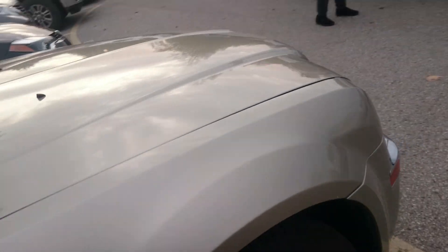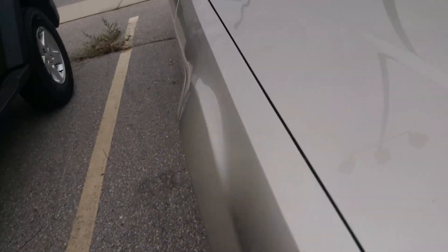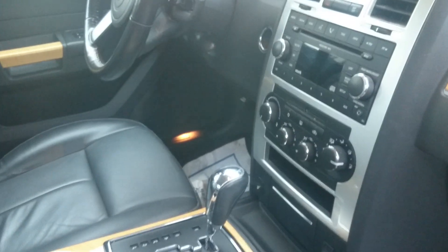Brand new tires on it. The only thing it needs is brakes, so gonna bring it home tomorrow and put brakes on it and then get it safety. It's got all leather interior, wood grain, 172,000 kilometers on it only. Just a beautiful car and it's spotless — there's no rust on it anywhere.